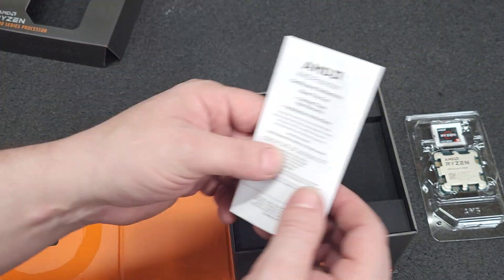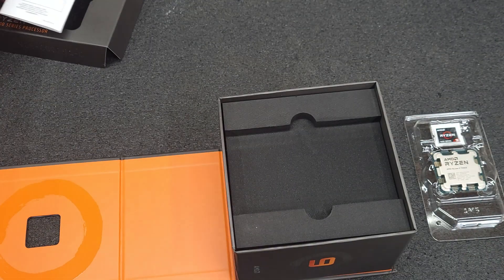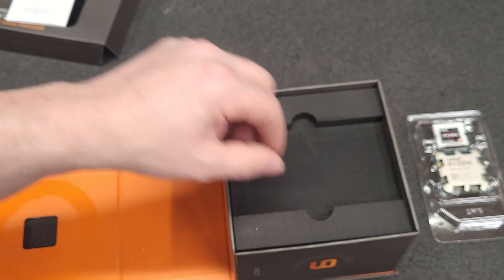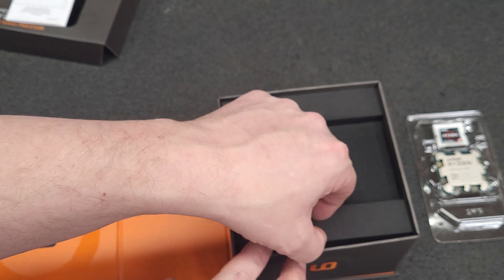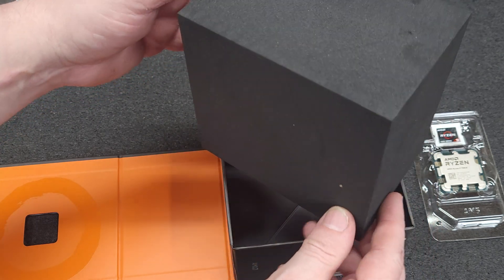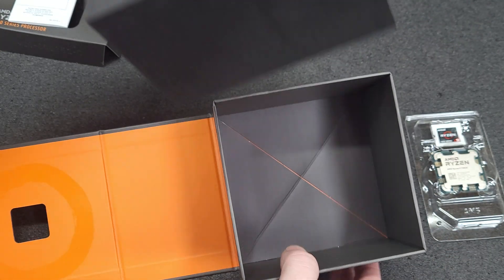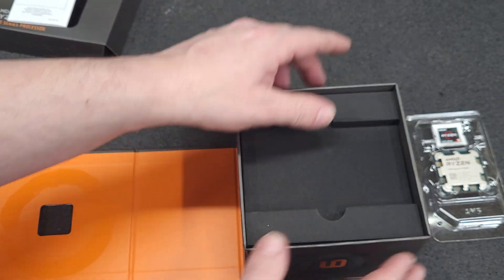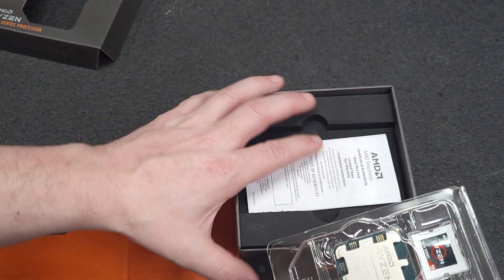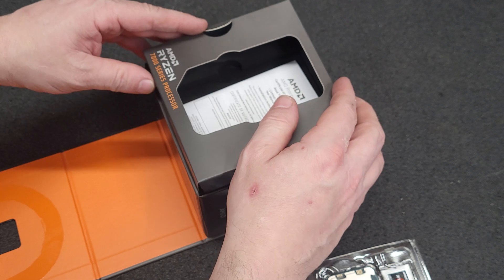These come with a three-year limited warranty. I think AMD said they're going to be supporting the AM5 for five to six years. Wow, look at this block of foam — nice solid block of foam. AMD, your packaging is a bit overkill.